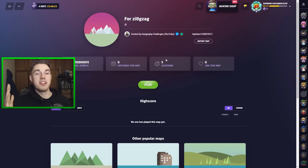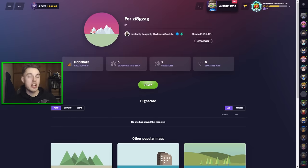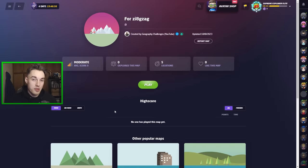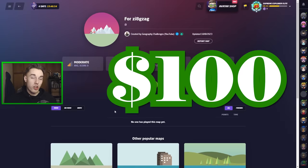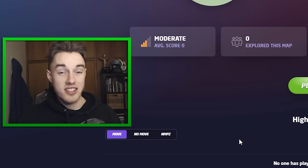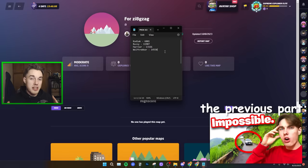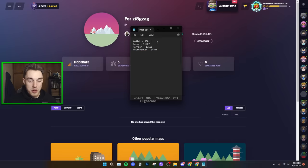What's good everyone, it's Zigzag here, welcome back to another GeoGuessr video. This is another video coming to you while I'm in Stockholm, so be sure to hop over to my Instagram, link in the description. In today's video I have a bunch of challenge maps created by pro GeoGuessr players, including one made by Rainbolt himself. Rainbolt has actually bet me a hundred dollars that I can't get a 20,000 score on his map.